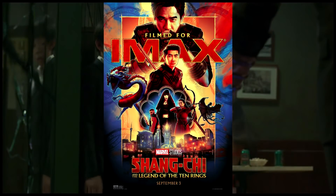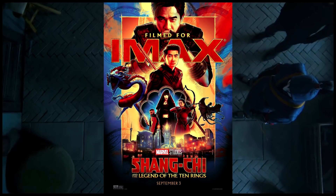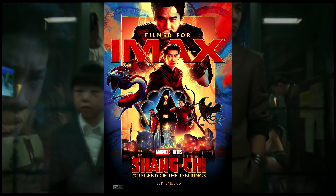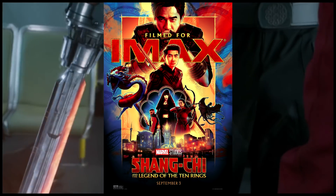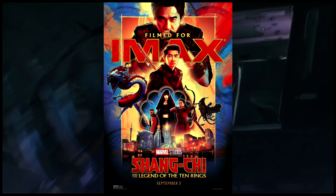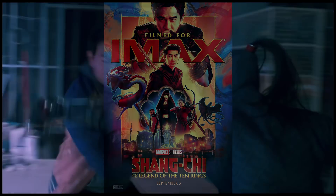Well here it is guys, the brand new IMAX poster for Shang-Chi. It's quite a color splash, if you will. It has a standard Marvel design of throw everything at it — the character or a villain looking over everybody. I mean this has been like their thing since Thor: Ragnarok. Not really surprised that they're using that same style of poster for everything, but the colors pop a lot more.